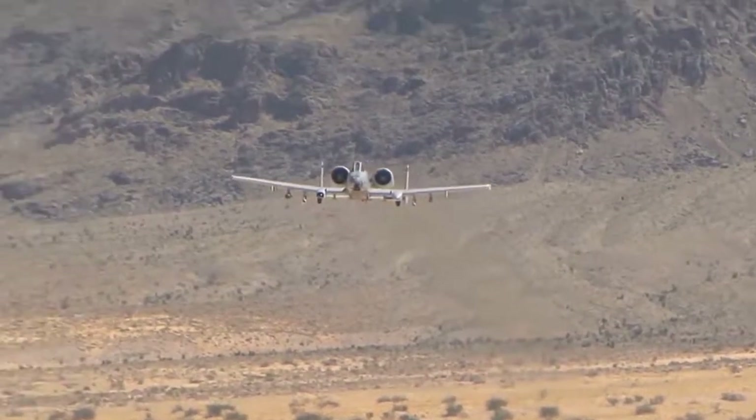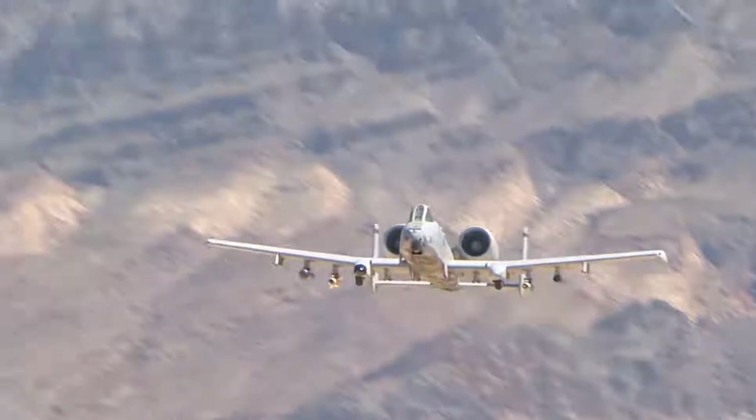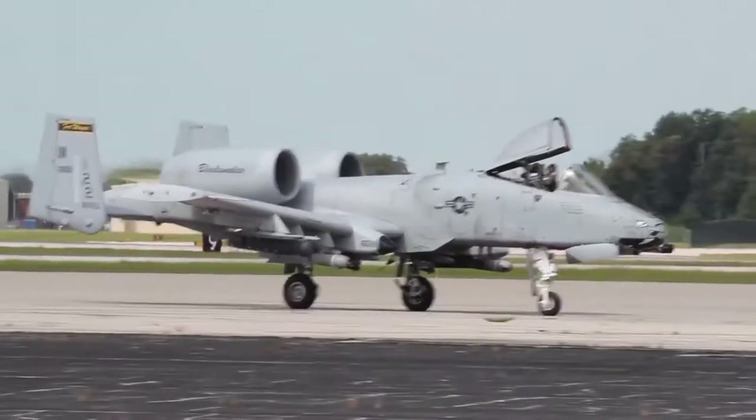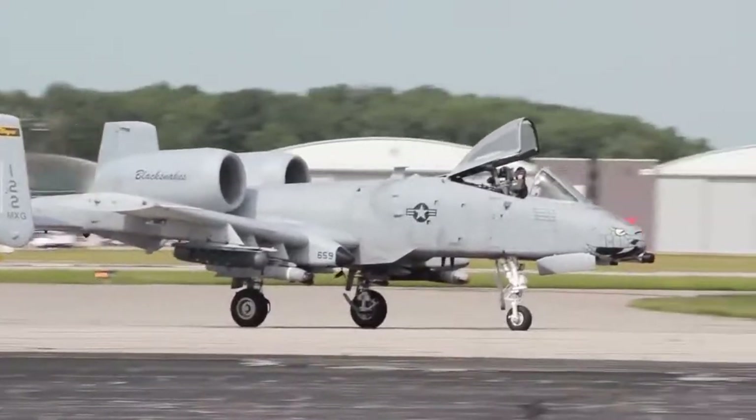The Fairchild Republic A-10 Lightning Bolt, or simply the Warthog, is one of the most iconic planes in the US Air Force — a plane developed in the middle of the Cold War with a specific type of warfare in mind.